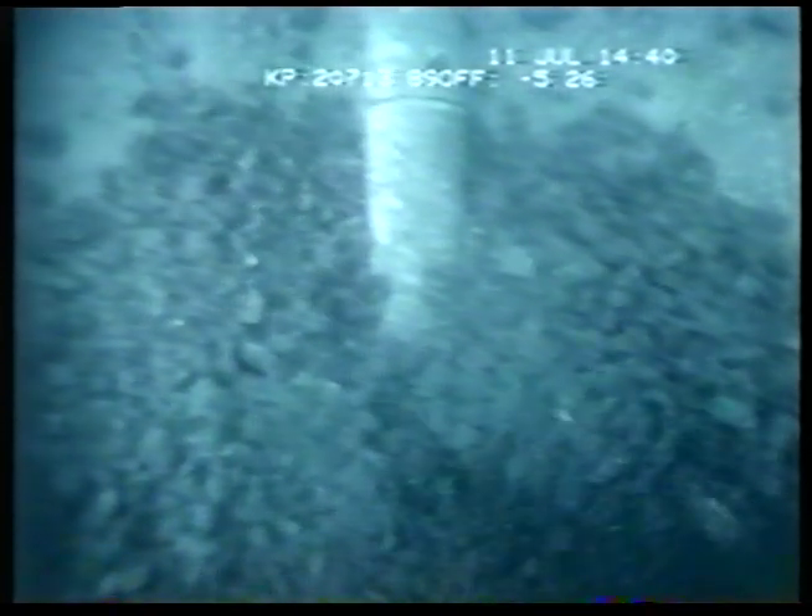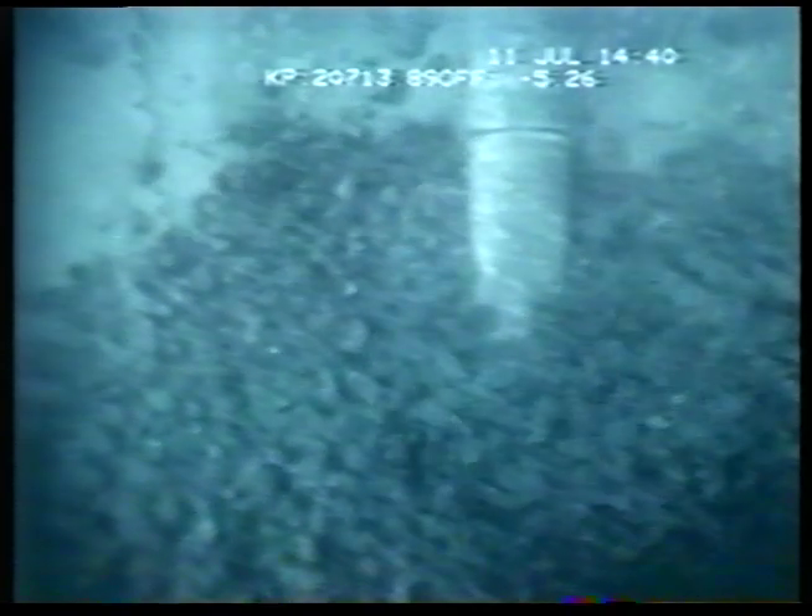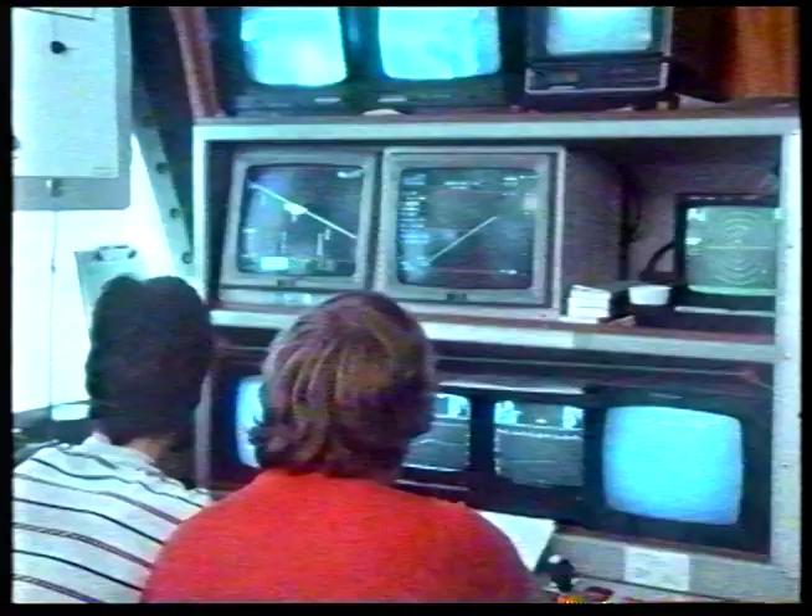Bet you've never seen this before. Rock dumping over a pipeline at a depth of 126 metres. Right on target. Take a look — it's really happening before your very eyes.